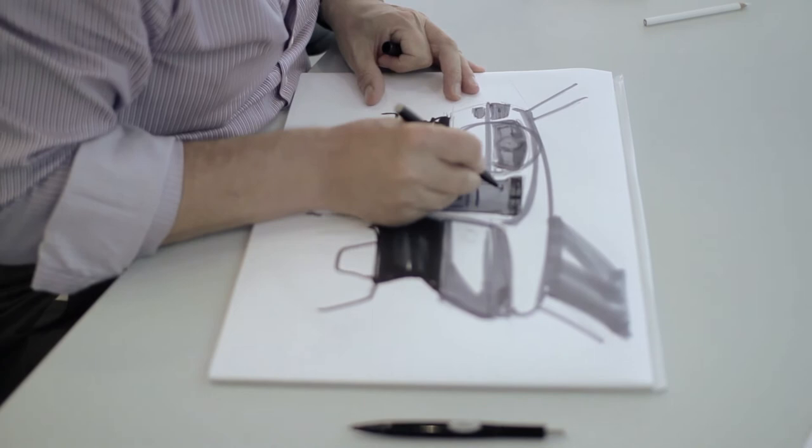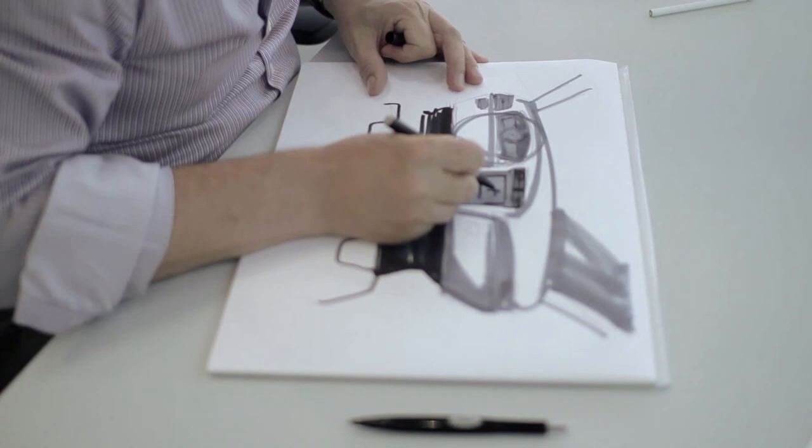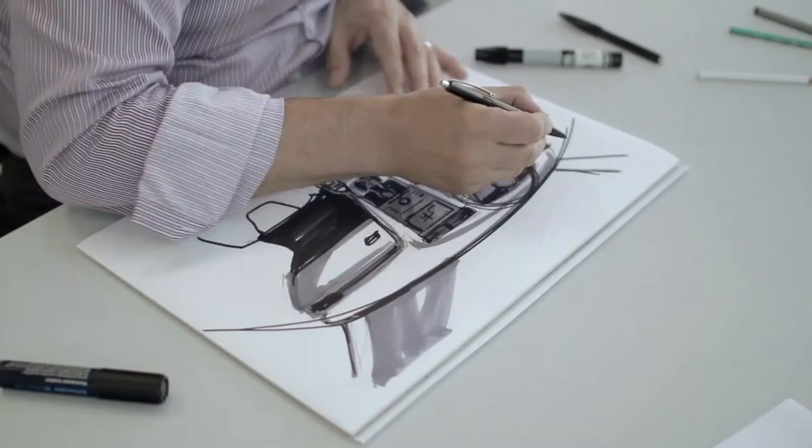Modern technologies like a touchscreen allow you in a certain small space to actually do a lot of things. So it's a big step forward in terms of communication.